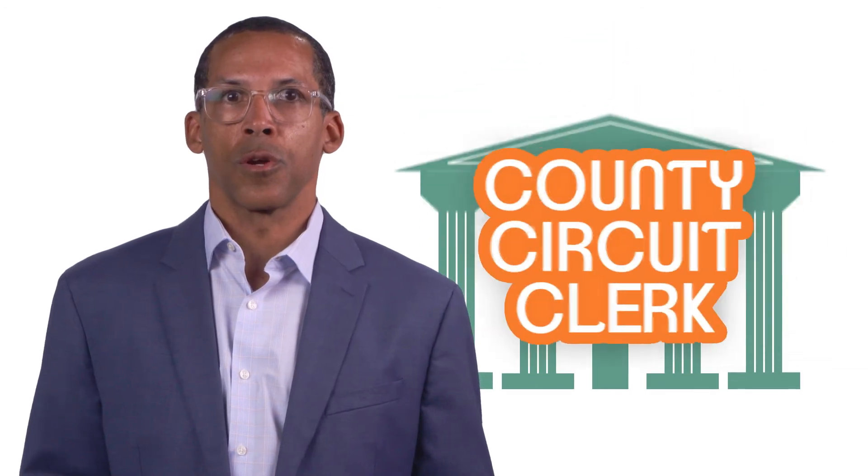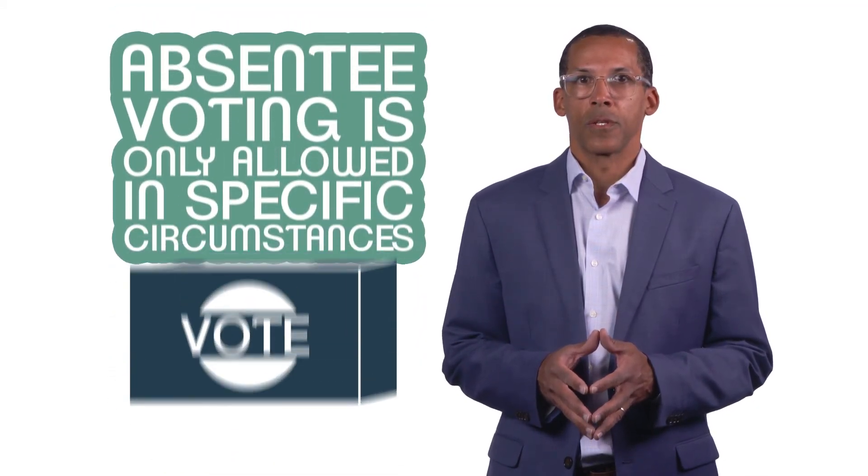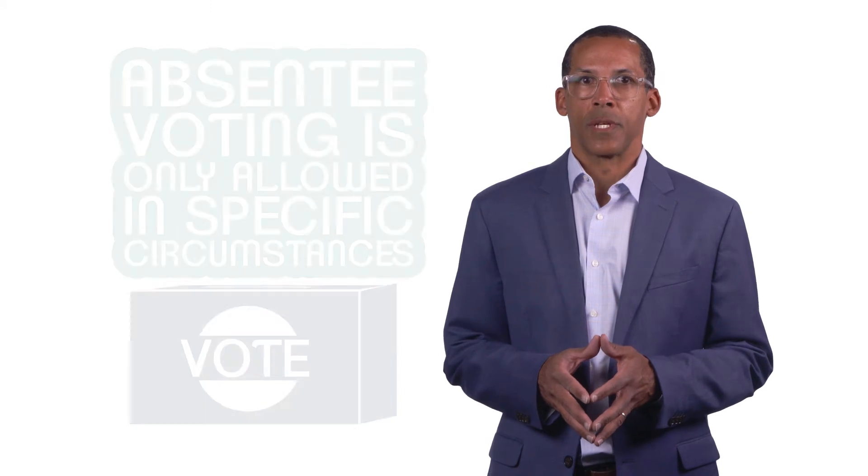You can send your registration by mail to your county circuit clerk or delivered in person. To vote, you will probably need to go to the polls on Election Day. Mississippi does not allow early voting, and absentee voting is only allowed in a few specific circumstances.